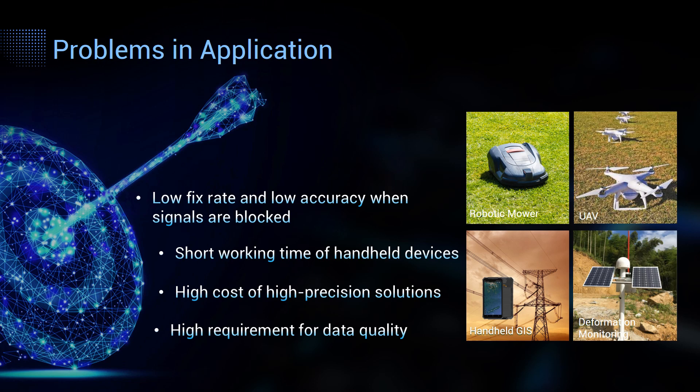Now, what can you benefit from this module? We selected four typical applications, which are also the target markets of UM960, and listed four common problems: the first is low fixed rate and low accuracy when signals are blocked; the second is short working time of handheld devices; the third is high cost of high-precision solutions; and the last is high requirement for data quality. We are going to talk about them one by one.